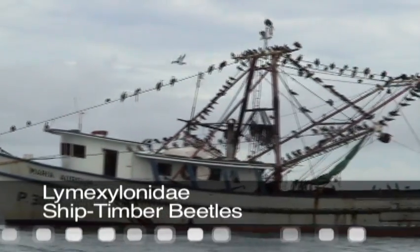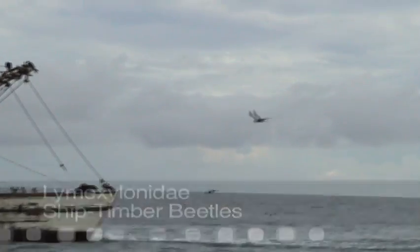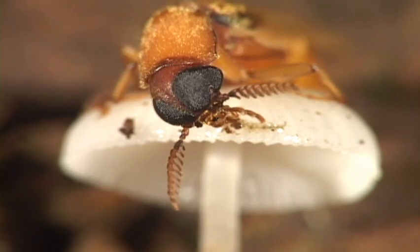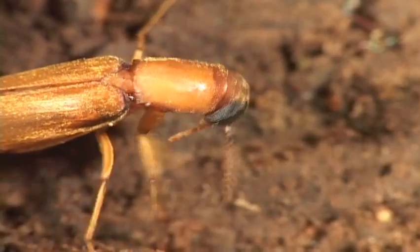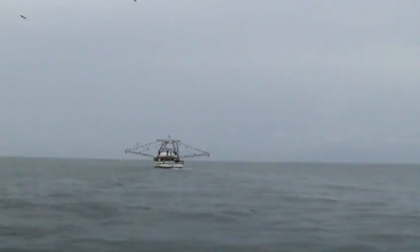Ship timber beetles have larvae that bore into dead wood of trees and timber. These tunnels then fill up with fungus, which becomes their food. They have a long, narrow body with strange maxillary palps and 11-segmented antennae. These beetles are not loved by sailors.